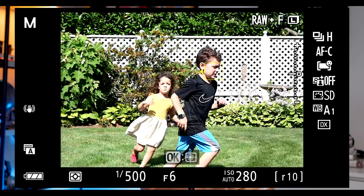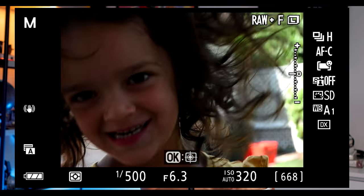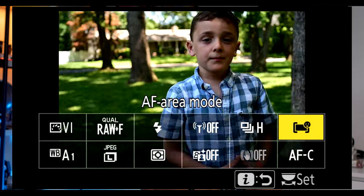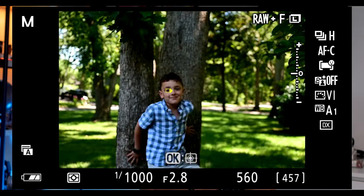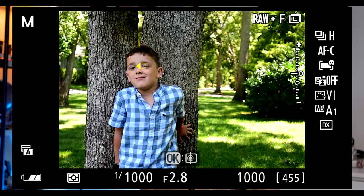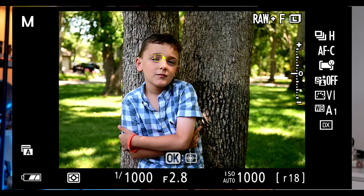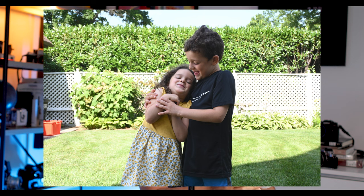The biggest surprise to me when testing the ZFC was how excellent the autofocus system is. I tested the AF extensively using the most difficult subjects I could find — my two young children — and over and over the camera impressed me, particularly with eye tracking focus. The eye tracking is fast and sticky, and even when my kids were running towards the camera, the focus did an admirable job. I tested AF in single point, dynamic, and wide area AF, and each setting worked well. Ultimately, I found myself using the auto area AF for people, which is Nikon's name for the eye tracking mode, because it worked so well and automatically switches from eye tracking to wide area when an eye cannot be found.